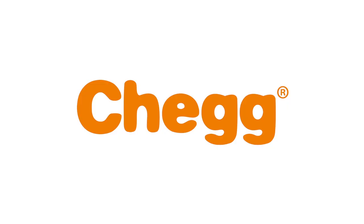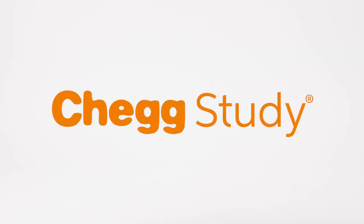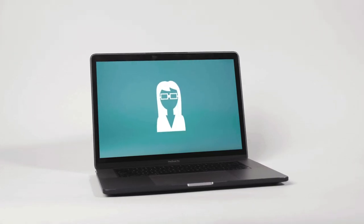Welcome to Chegg — we're so glad to have you here. You might be wondering which Chegg service is right for you. Don't worry, we've got you. If you work well independently but are looking for guided textbook solutions and a panel of subject experts to walk you through your more difficult questions, Chegg Study is your MVP.